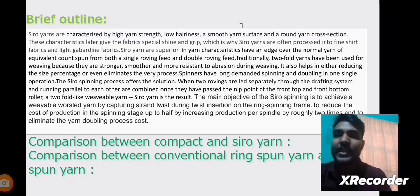Siro Yarns are superior in yarn characteristics, having an edge over normal yarns of equivalent count spun from both single and double roving. Traditionally, two-fold yarns have been used for weaving because they are stronger, smoother, and more resistant to abrasion during weaving. It also helps in reducing the sizing percentage or even eliminates the process entirely. Spinners have long demanded spinning and doubling in one single operation.